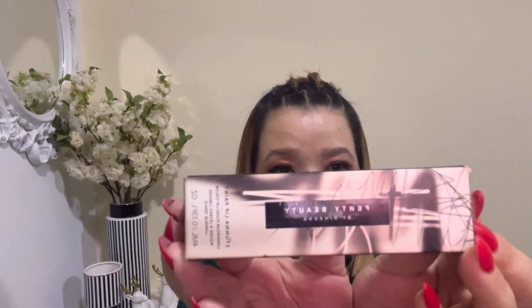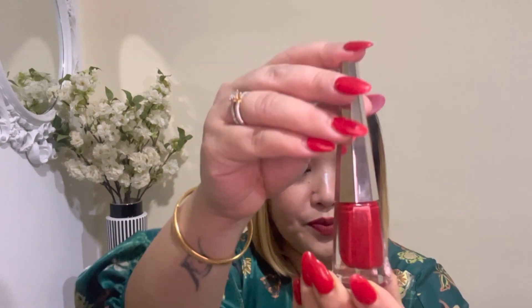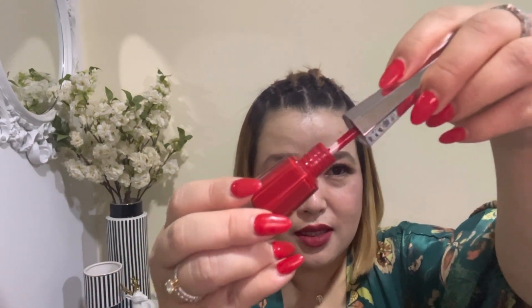The second purchase I made is from Fenty Beauty. I purchased two — one for my sister-in-law and one for myself. Inside the packet there is a lipstick and it is in a red shade. Beautiful packaging — this is the color.